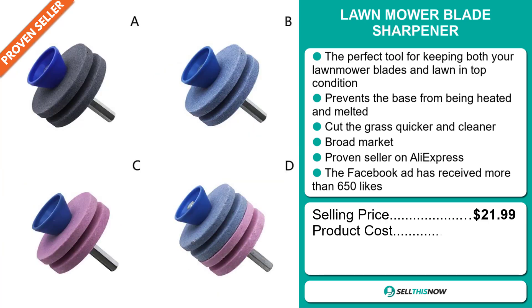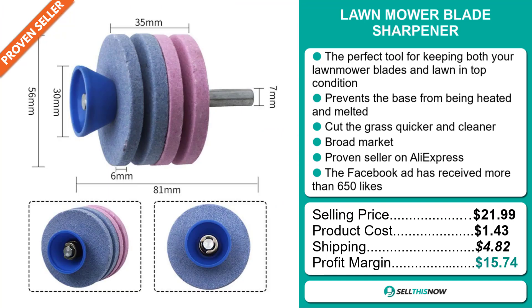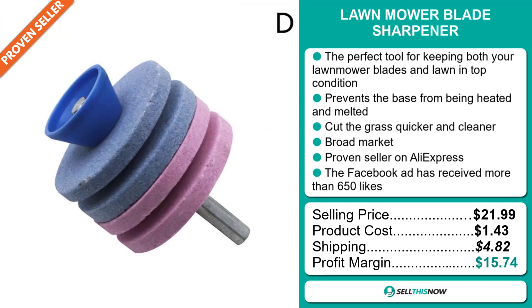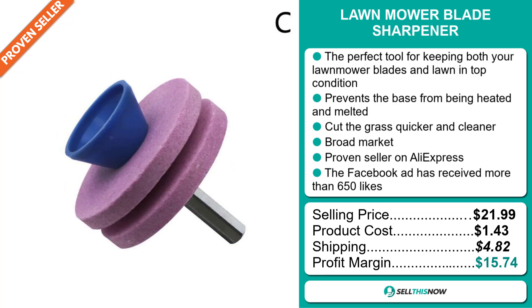The selling price of the Lawn Mower Blade Sharpener is just under $22, whereas the product cost is only $1.43. Shipping will set you back $4.82, so you're looking at a good profit margin of $15.74. Sell this now!